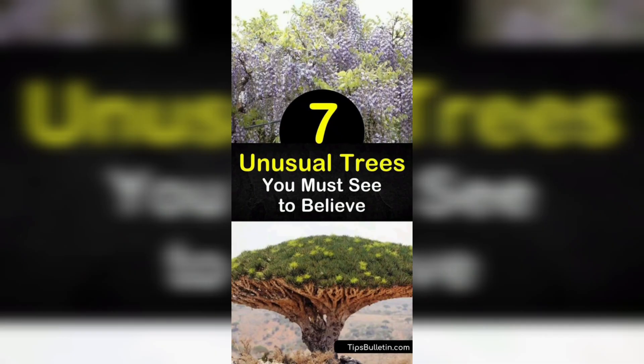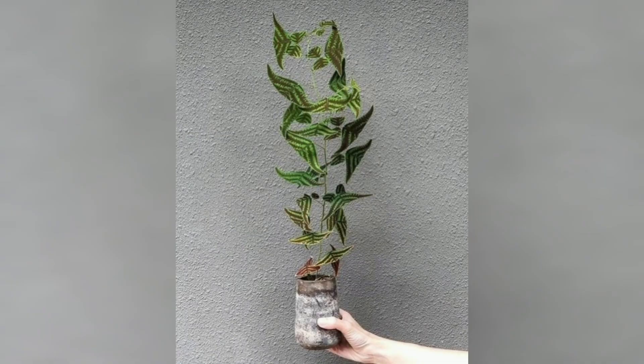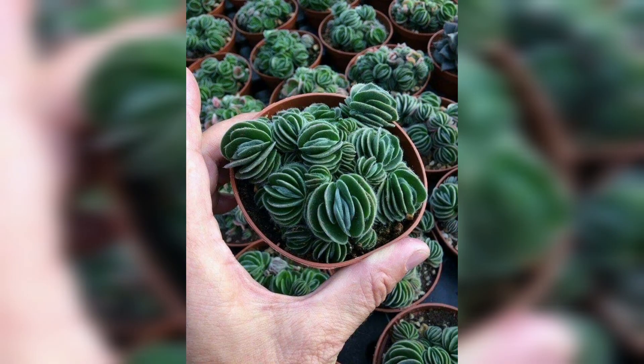Our next stop takes us to the mysterious world of Lithops, commonly known as living stones. These remarkable succulents from southern Africa have evolved to mimic the appearance of stones, providing them with camouflage in their arid environments. Let's explore the unique adaptations that make Lithops truly one of a kind.